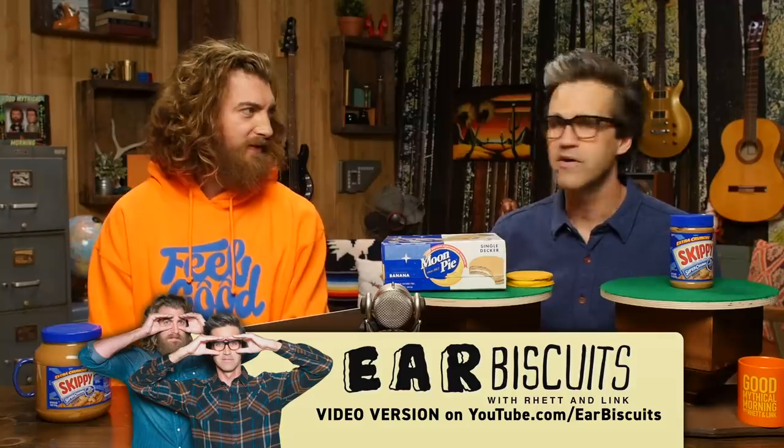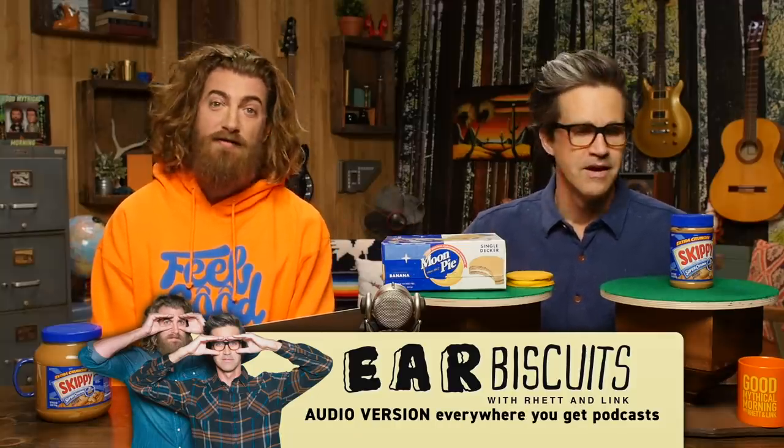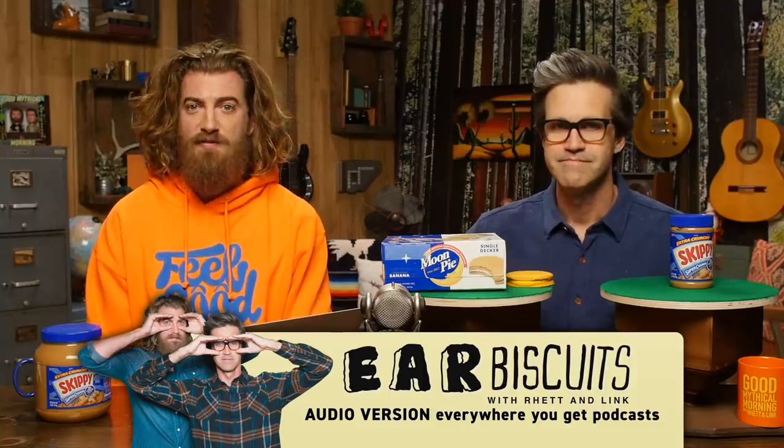Rhett, before you tell me about the next potentially shrunken item, I just want to invite the people to listen to our podcast — Ear Biscuits — wherever podcasts are streamed. The podcast where two lifelong friends talk about life for a long time. You'll learn some stuff.